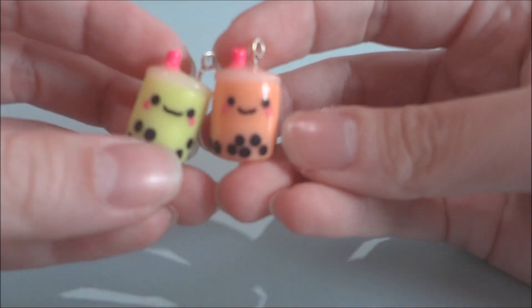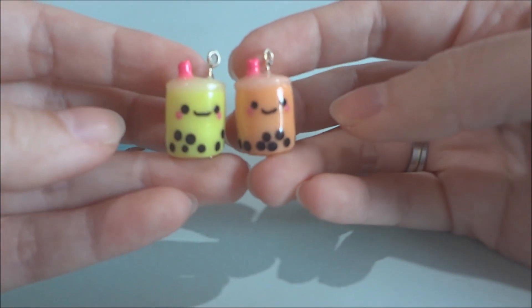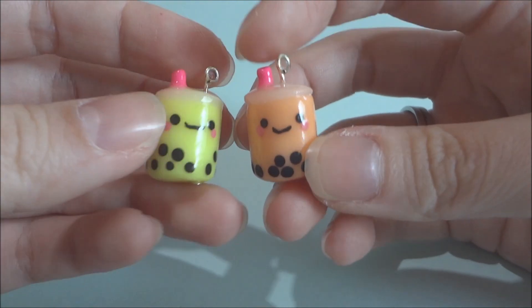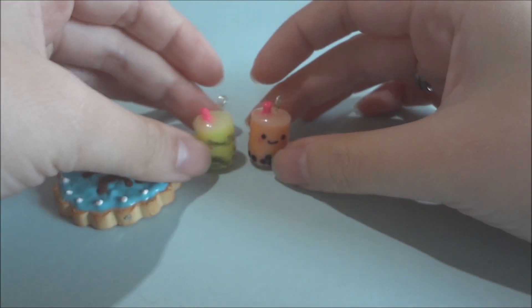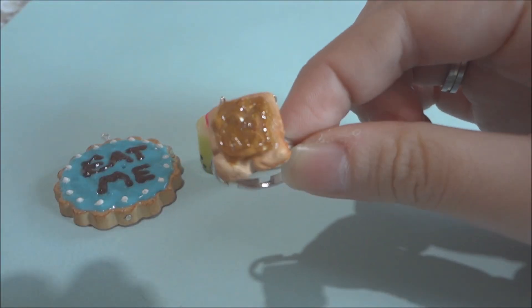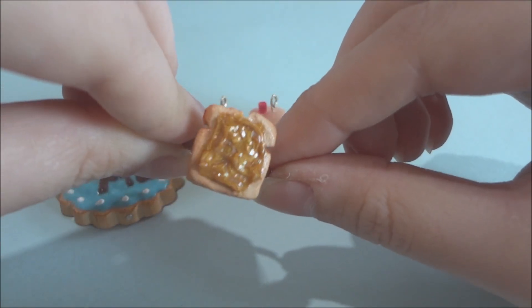Here are two of her bubble tea charms and they're so adorable. She also gave me this ring and it's bread with peanut butter on it.